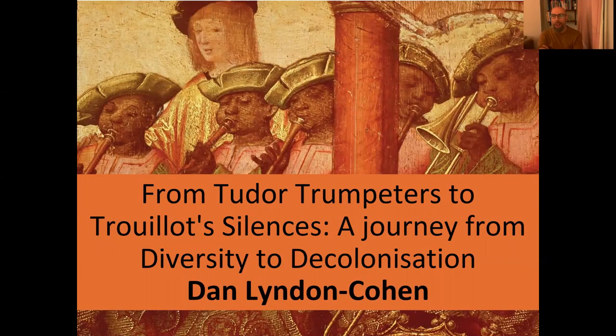Good evening, everyone — or good afternoon or good morning depending on whatever time you choose to watch this webinar. My name is Dan Linda Cohen and I'm going to talk to you today about my journey from diversity to decolonization. That's why I called this session 'From Tudor Trumpeters to Trio Silences.'